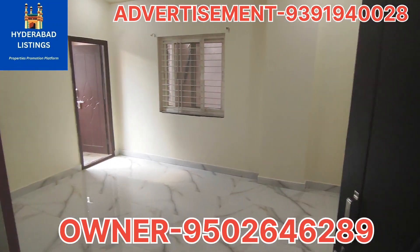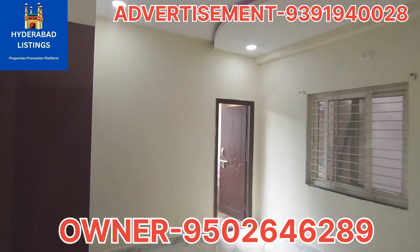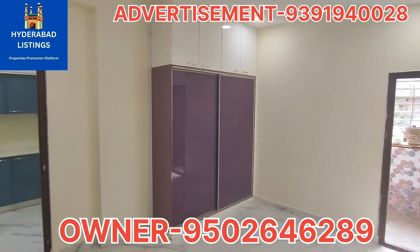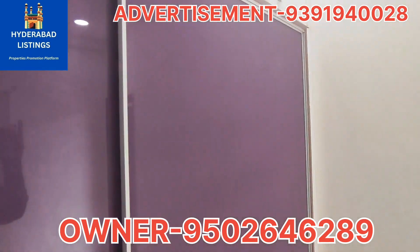If you want to promote your property — your house, open plot, or commercial property — then we will definitely promote it. Our description number is available. We are currently listing in the LIC and GHMC approved apartment. The first floor is available in this GHMC approved apartment.